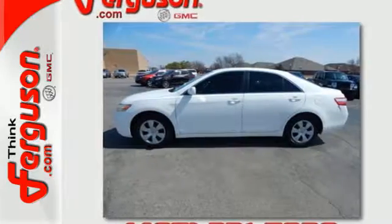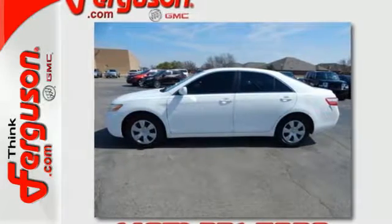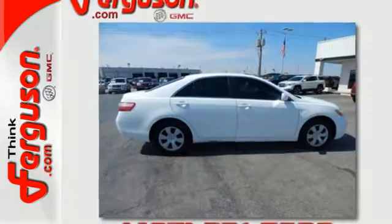This stylish mid-size sedan offers Toyota quality, spacious accommodations, and a long list of features. See it for yourself today.